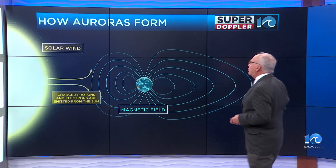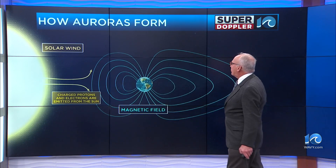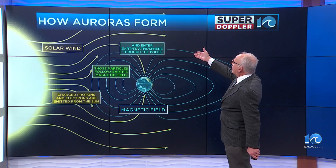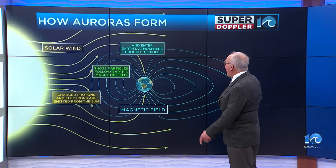Basically, the Sun emits solar wind — charged protons and electrons are emitted from the Sun. They cluster around the magnetic field and enter the Earth's atmosphere at the very upper levels through the poles, through the North Pole and the South Pole.